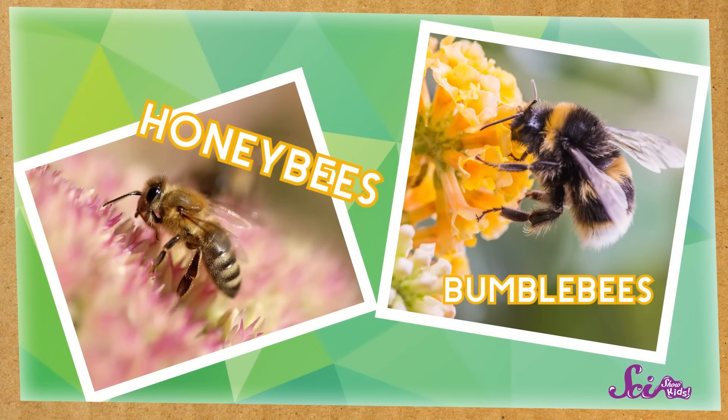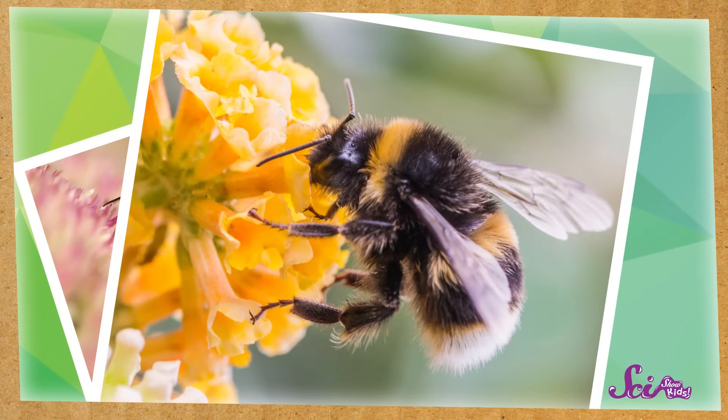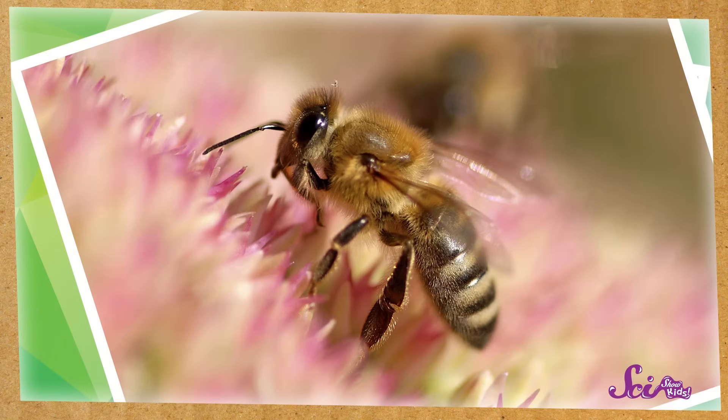There are lots of different kinds of bees, but the two kinds of bees that you've probably seen most often are bumblebees and honeybees. Bumblebees are easy to spot because they're big and fluffy. Honeybees are a little smaller, and don't look like they're covered in fuzz the way bumblebees do.